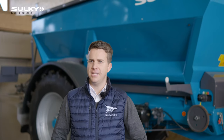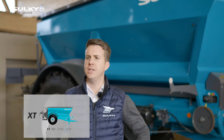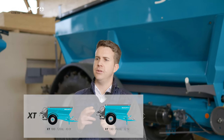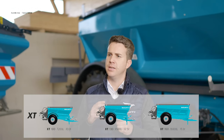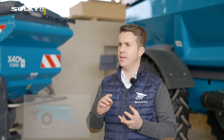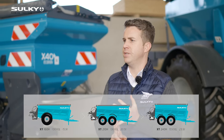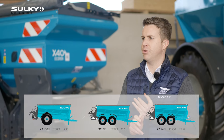Then we've got the XT range, which is mainly dedicated for large-scale contractors and includes three models: the XT-130 and the XT-160, which are all single axle spreaders. And then we've got the double axle spreaders, including the 210 and the 240H for hydraulic drive.